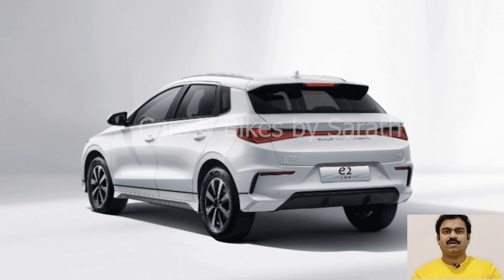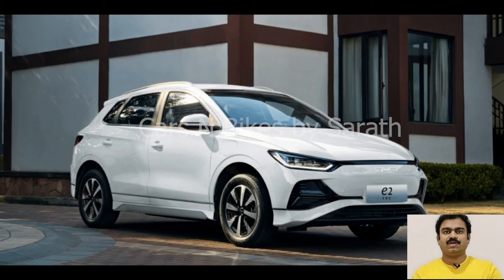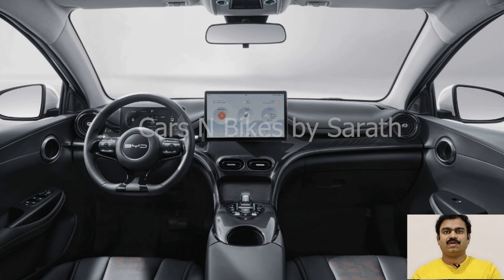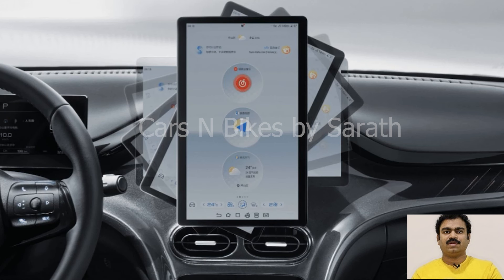BYD added its latest Honor Edition model, the E2, as it continues its liberation battle against ICE cars. The BYD E2 is offered in two trims, Comfort and Deluxe, with a shocking starting price of $12,500 — that's $1,500 cheaper than the previous model. BYD's new E2 is based on its e-platform 3.0, featuring an 8-in-1 electric powertrain. It's also powered by BYD's Blade battery, with an included heat pump and fast charging capabilities.